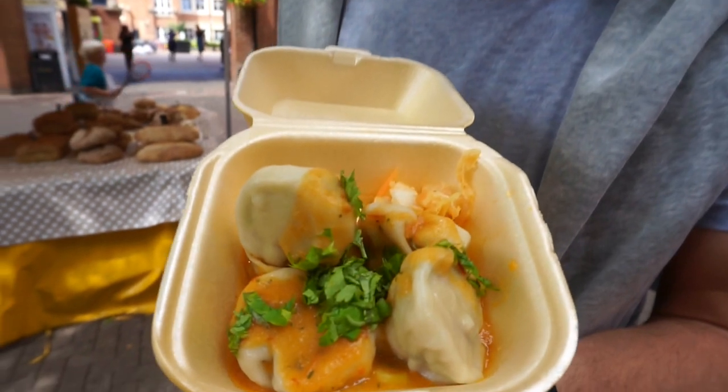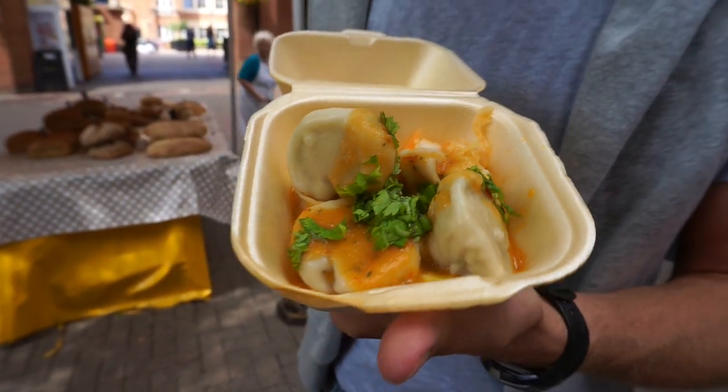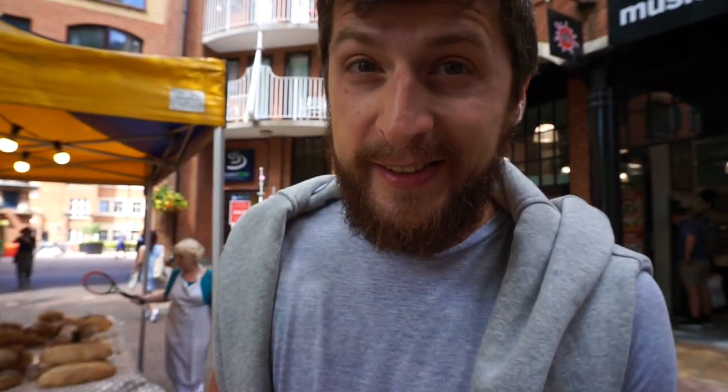We couldn't decide what to get. In the end we saw a momo shop and that's always a winner in our hearts because we love Nepal, so we got some momos! They look so good — I can't believe we can get this in the middle of Oxford. It's so cool. Okay, I'm going to try it.